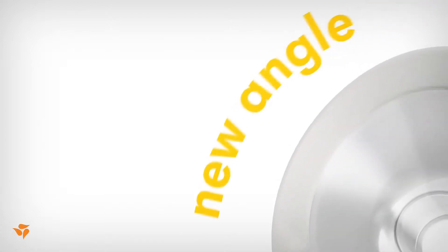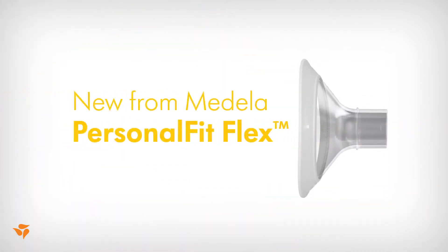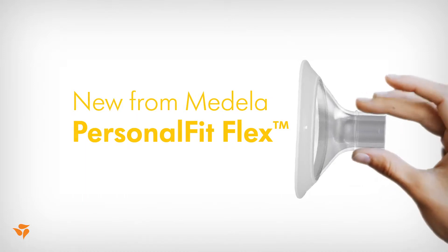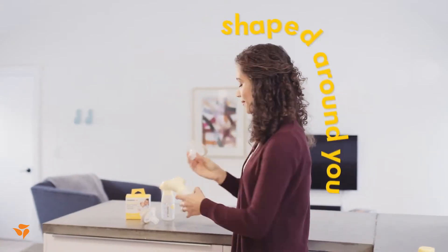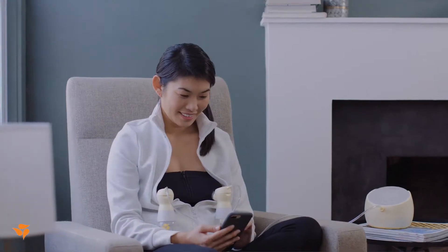Get ready for a new angle on pumping, one that is clinically proven to express more milk faster. Meet Personal Fit Flex, featuring Medela's Flex Technology, a breast shield shaped around you to help you pump faster and more comfortably.